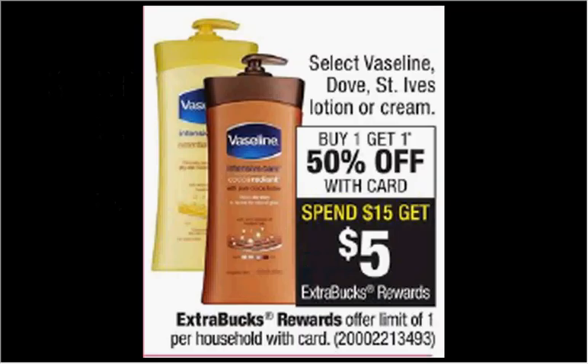Select Vaseline, Dove, St. Ives Lotion, or Cream is on sale. When you buy one, you'll get the second one 50% off. Plus, when you spend $15, you'll get $5 back as an extra care buck. If you get four of the St. Ives Body Lotion, the 21 ounce that's $6.49, and use two of the $1.50 off coupons from your Red Plum of May 14th, you'll pay $16.47 out of pocket, get the $5 back. It'll be like getting each one for $2.87.